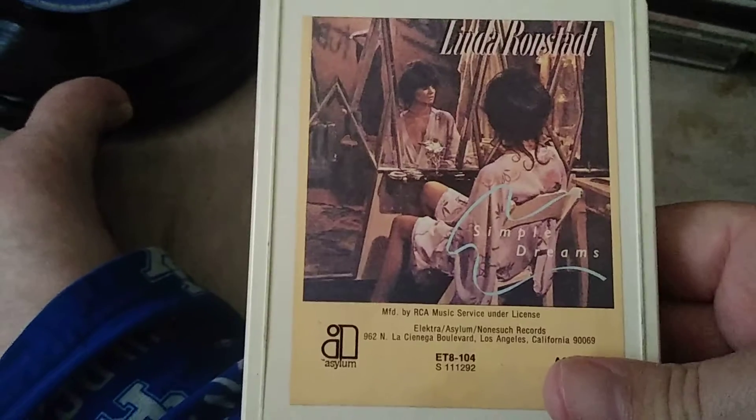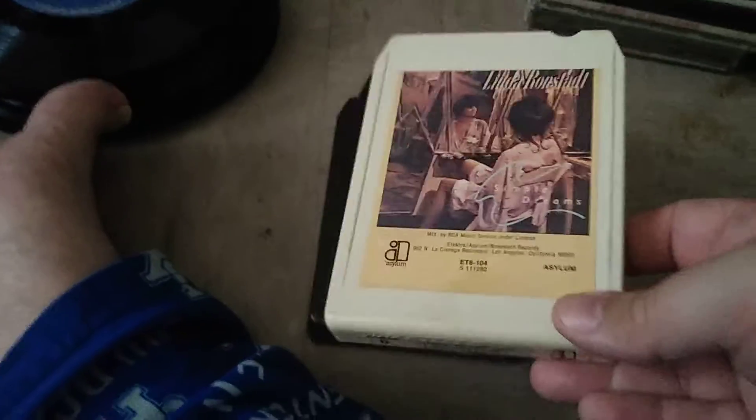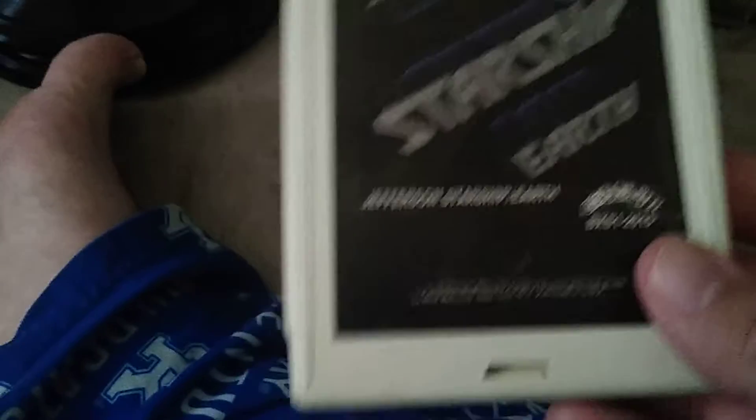Linda Ronstadt — this was my very first eight-track I bought about 30 years ago, and I bought this one right here. Now I've got my copy back — it was actually the record club one. I'm sad I got rid of it a long time ago. Carly Simon — The Best Of. The Doobie Brothers. Jefferson Starship — I might have this but I'm not 100% sure. And last one is Moody Blues — Caught Live Plus Five.